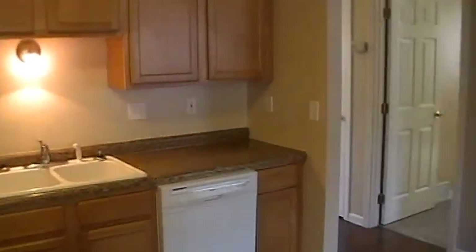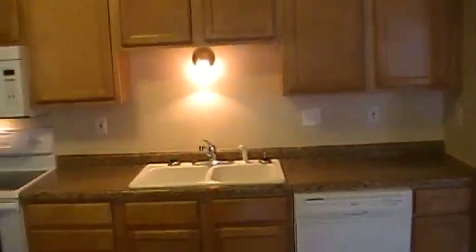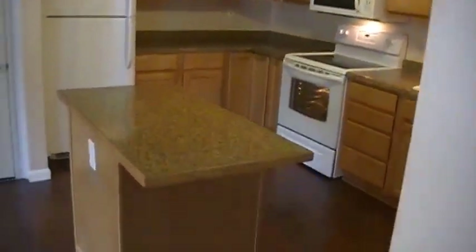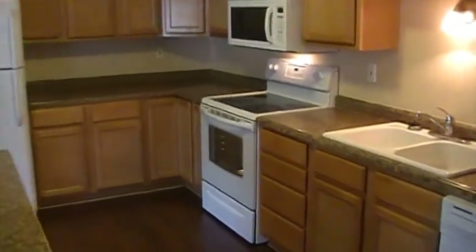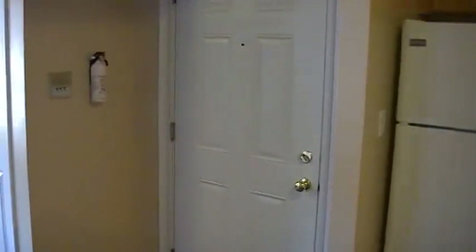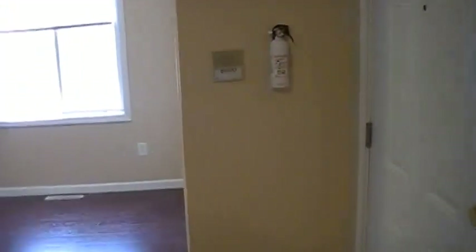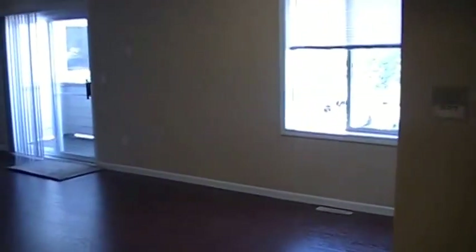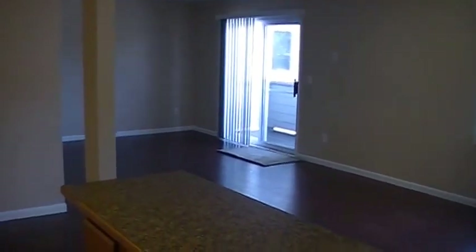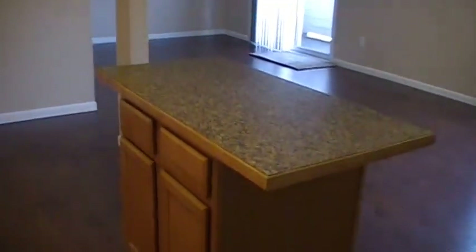We'll pan back and see the kitchen from a distance. This kitchen is about 12 by 15, give or take. It's about an 1,100 square foot apartment. We'll pan around and see how big this is — a little balcony there if you're a smoker. It's a non-smoking building so you have to smoke outside. Center island.